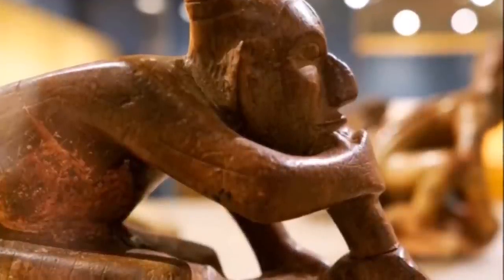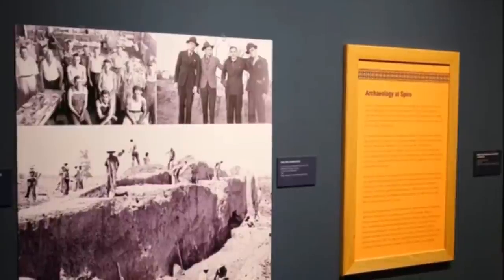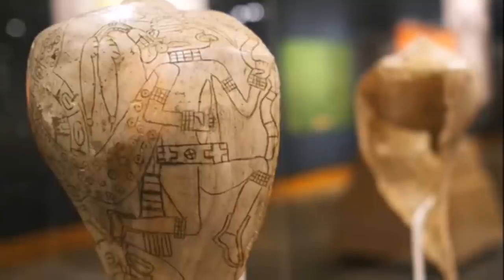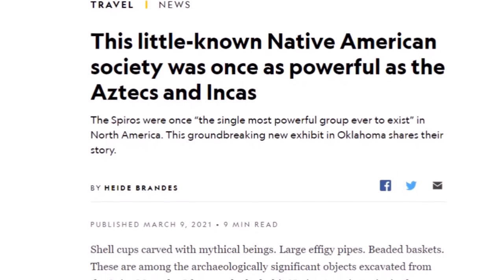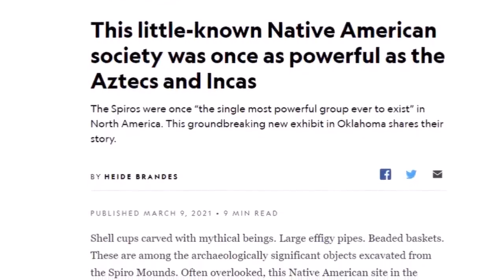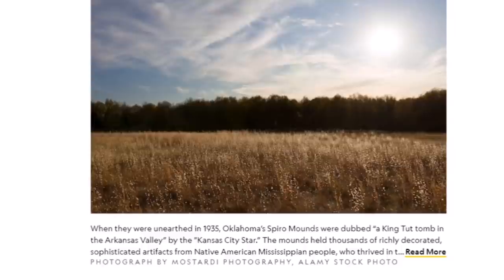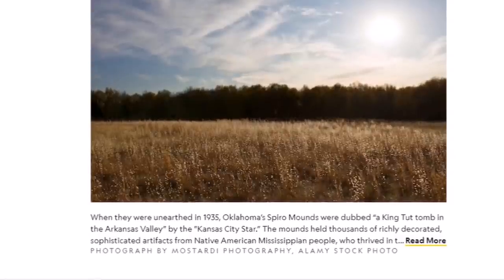Here is an effigy pipe, very intricately made. Here are some looks at excavating the mounds in the 1930s — quite the story. Here is a decorative mace, a raptor effigy pipe, and a decorated shell coming from the Gulf of Mexico. National Geographic just came out with a piece on the Spiro Mounds: 'This little-known Native American society was once as powerful as the Aztecs and the Incas.' When they were unearthed in 1935, the Oklahoma Spiro Mounds were dubbed a 'King Tut Tomb in the Arkansas Valley' by the Kansas City Star. The mounds held thousands of richly decorated, sophisticated artifacts from the North American Mississippian people.